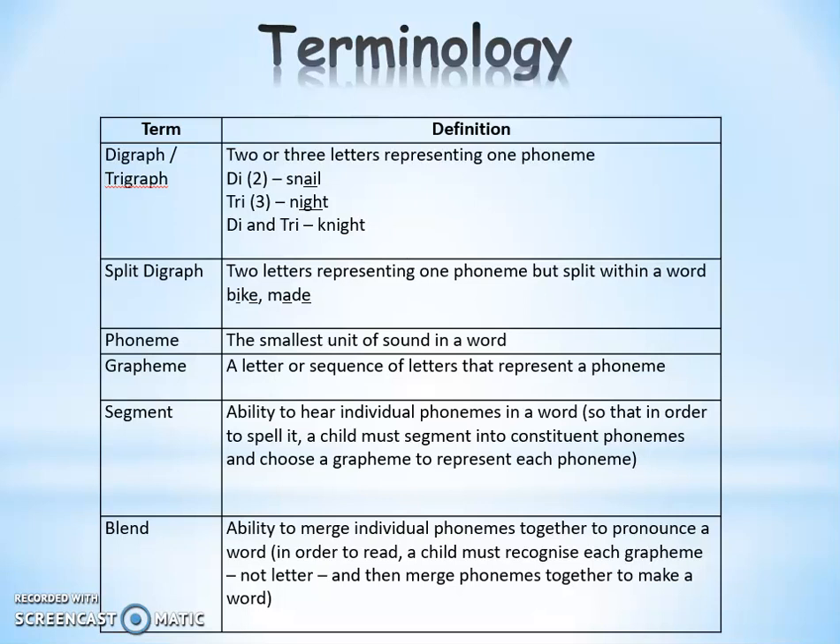On the screen we have the words on the left-hand side and the definitions on the right. When the children talk about digraphs and trigraphs, this is where we have two or three letters that represent one sound. For example, in the word 'snail', the A and the I are a digraph that makes the sound 'A'. And in the word 'night', the I, G, H go together to make the sound 'I'.